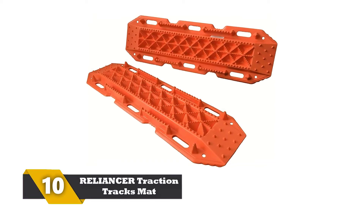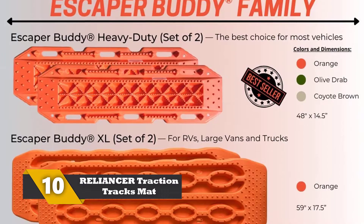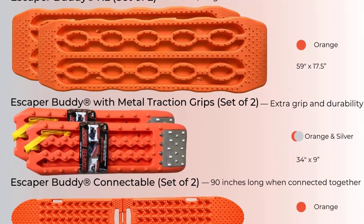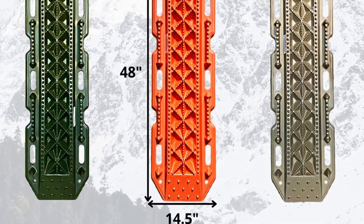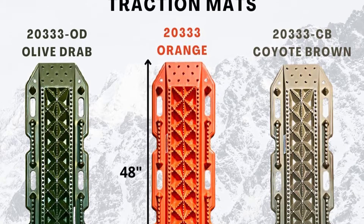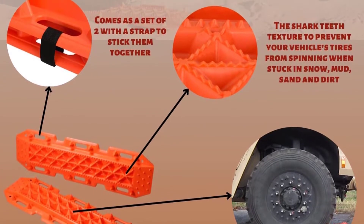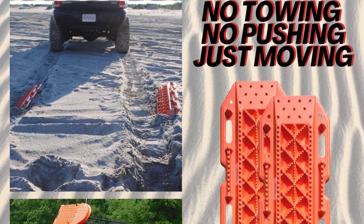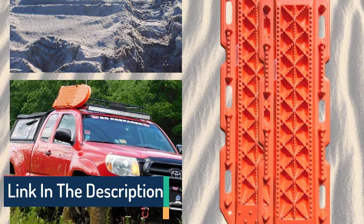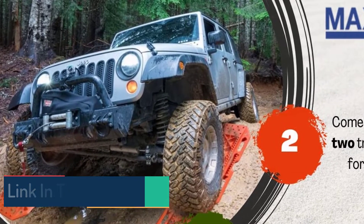Number 10: RELIA and CER Traction Tracks Mat. The set includes a pair of traction mats. The steel coring and rubber treading make the mat highly impact-resistant and long-lasting. The recovery track mat individually holds the weight up to 7 tons. You can replace your old-school snow and tire chains to rescue vehicle tires from holes. The track measures 31.5 x 8.6 inches. The UV-treated thermoplastic rubber outer layer keeps the steel core safe from corrosion. The skid-resistant texture offers exceptional traction on sandy and muddy surfaces, perfect for Jeeps, ATVs, SUVs, RVs, and pickup cars.